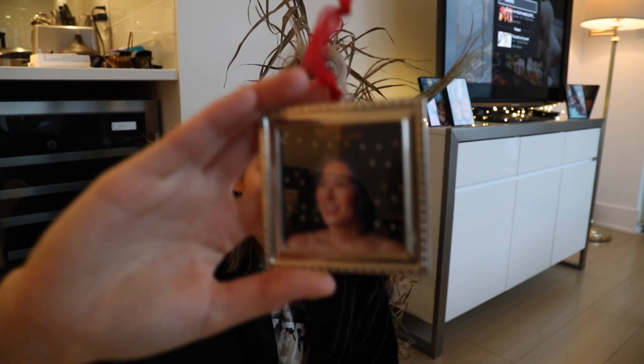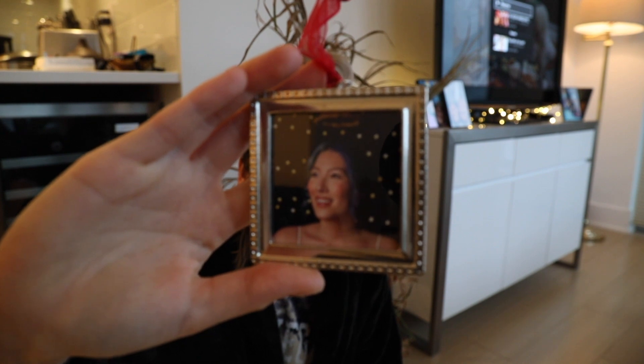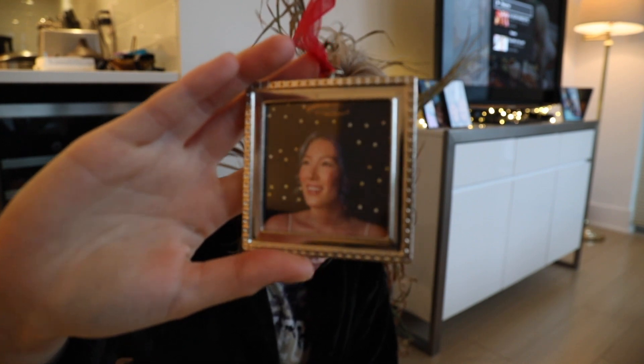So not only did we not get a tree, we also didn't get decorations, so we're gonna improvise with those as well. The one decoration we do have is obviously this — it's a picture of my face, so we'll make sure to use that.